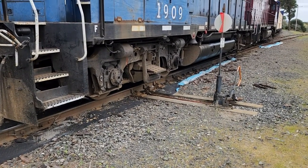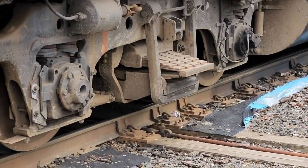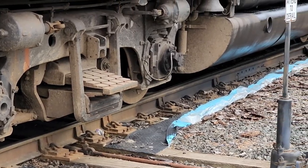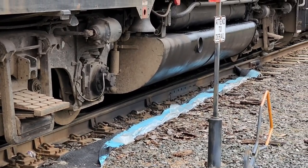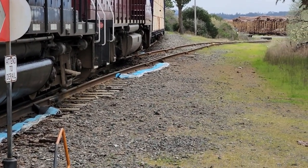The train is parked right on a switch track, and that track goes off in a different direction.